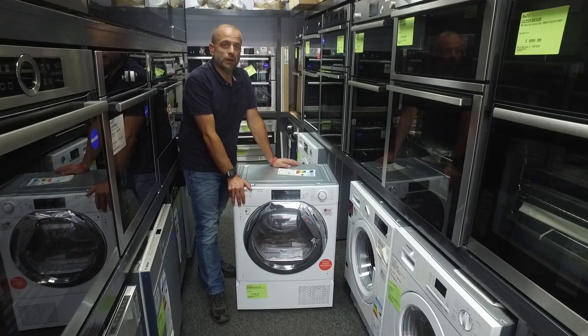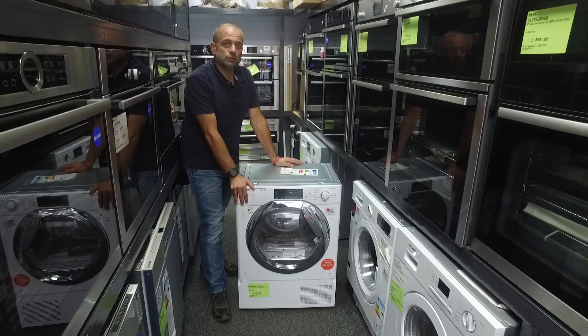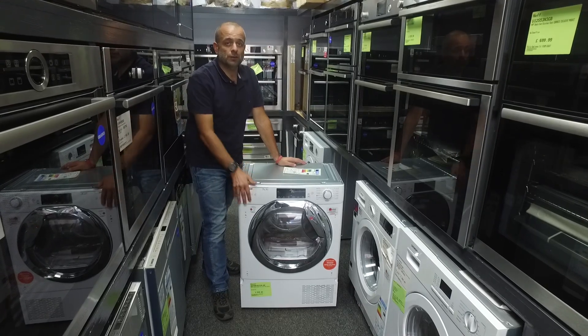Hi, welcome to Rysip Appliances YouTube channel. We're trying to use this channel to show different products to you guys rather than just trying to sell something.